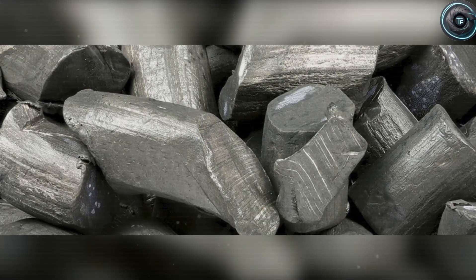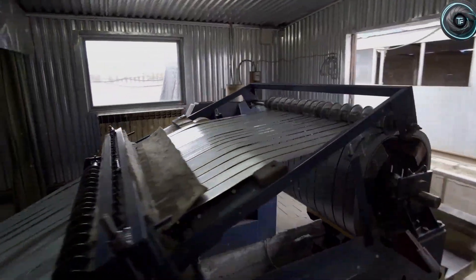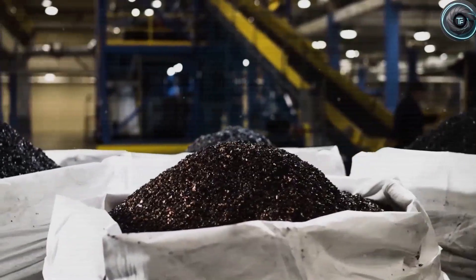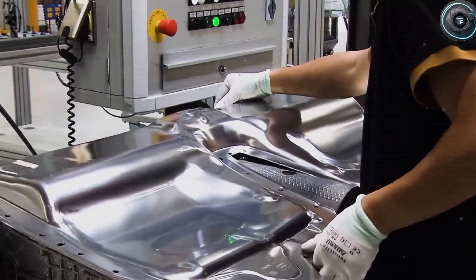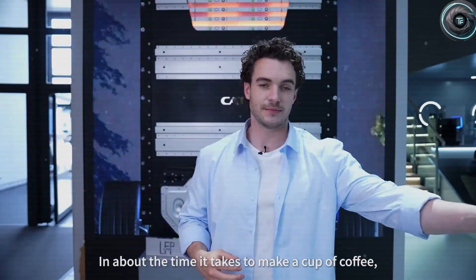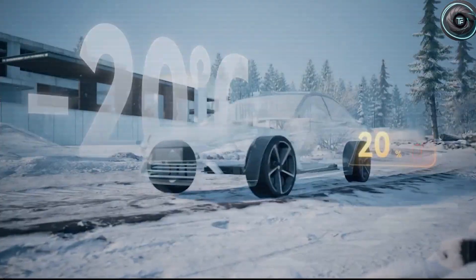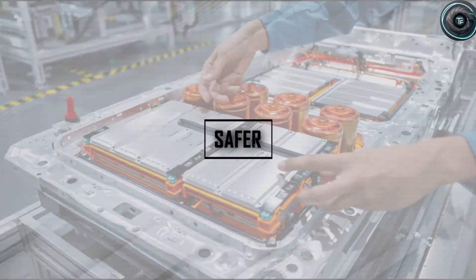And power? These cells don't just last — they hit harder. Aluminum-ion boasts three to four times the power density of lithium. That means faster acceleration, stronger regenerative braking, and a driving feel that's pure Tesla DNA — instant torque delivered with surgical smoothness. Environmentally, aluminum-ion checks every box lithium couldn't. Aluminum is one of Earth's most abundant elements, roughly 8% of the planet's crust. Lithium? Less than 0.002%. That abundance translates directly into affordability: aluminum-based cells could cost less than $40 per kilowatt-hour, half the price of lithium packs today.